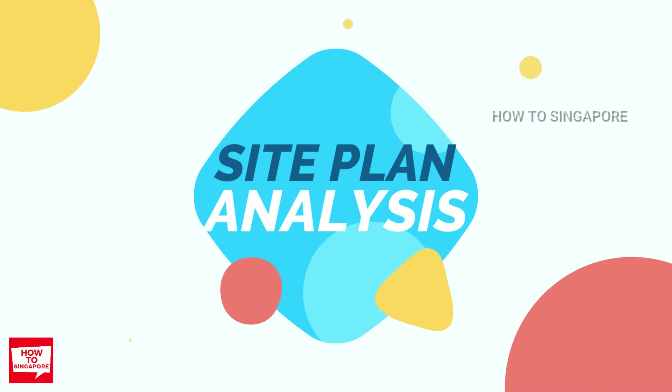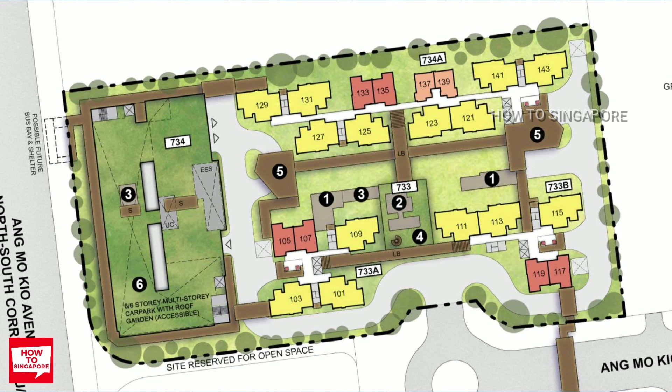Now let's look at the site plan. When we are talking about the best stack for the 4-room flat, try to aim for stack 101 or 103 at block 733A because you can overlook the library and Ang Mo Kio Central if you get a high enough floor. For 2-room flexi, the best stack would be 117 or 119 at block 733B, as it will overlook the roof garden above the car park towards Ang Mo Kio Central direction.